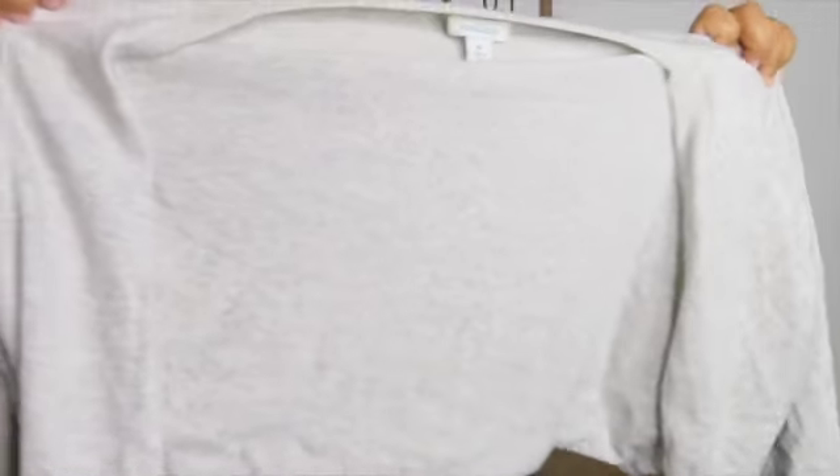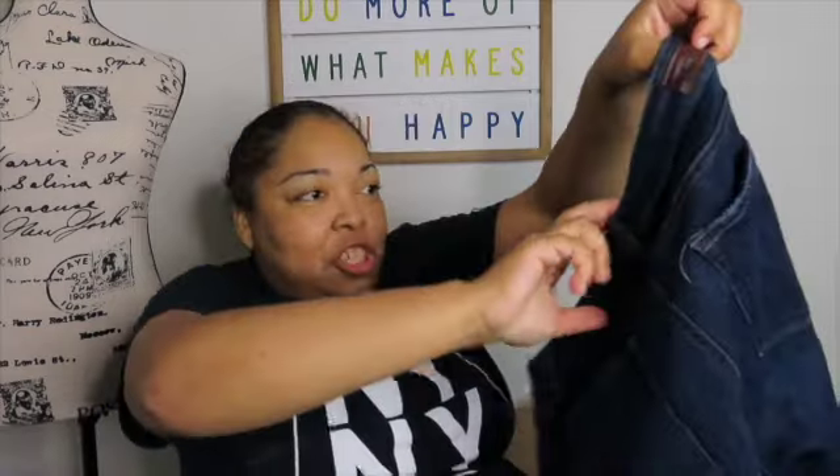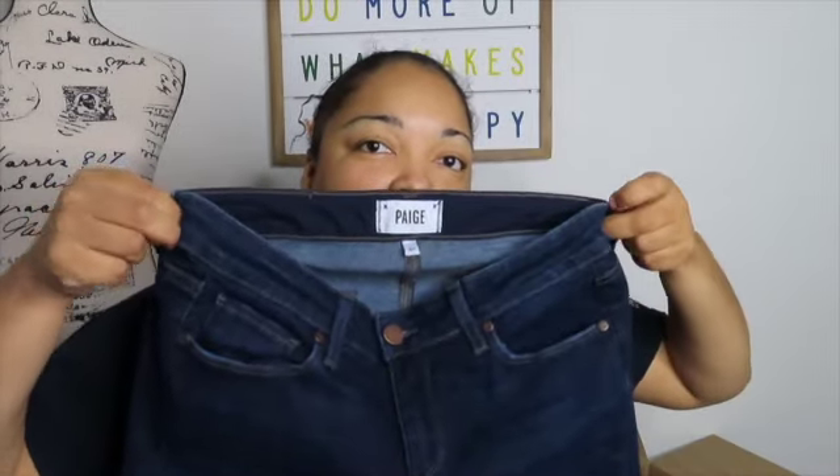Sundance — I have never sold this brand before. This is a nice little sweater, size medium. And Page jeans — this is such an easy flip on Poshmark, I sell these all day long. Sorry, my camera's been going blurry. There we go — Page jeans.